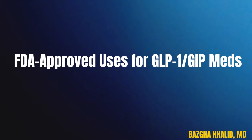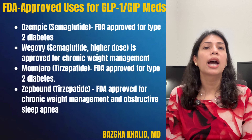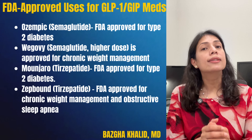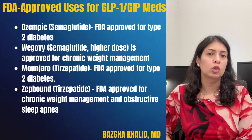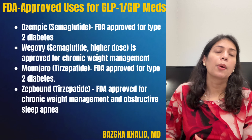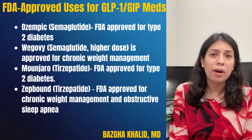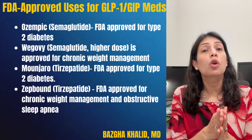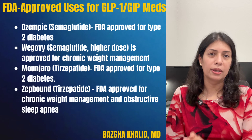For FDA-approved uses: semaglutide under brand name Ozempic is FDA approved for type 2 diabetes, while semaglutide under brand name Wegovy is approved for chronic weight management. Tirzepatide under brand name Manjaro is FDA approved for type 2 diabetes, while tirzepatide under brand name ZepBound is FDA approved for chronic weight management and obstructive sleep apnea in adults with obesity.